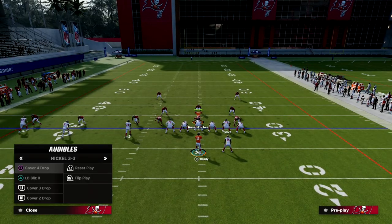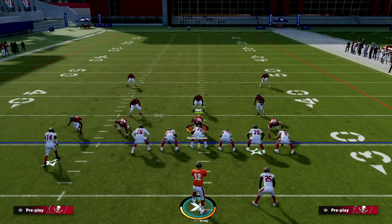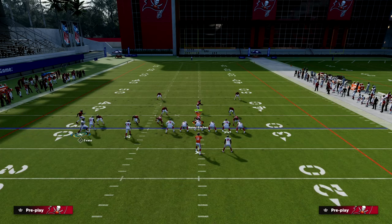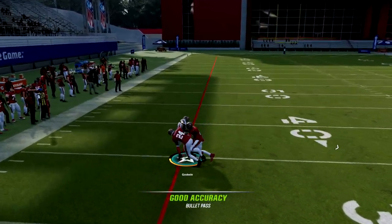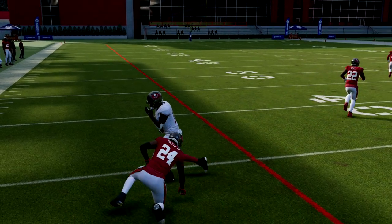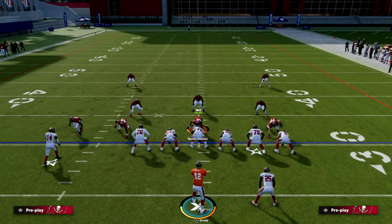The adjustment they're going to make to this wheel route is they're going to want to shade underneath. If I try to throw this wheel route off the snap like I was doing previously, you'll see that this corner is going to lurk underneath and run right with him — it could be a potential interception. They're not going to take that little step backwards; they'll actually run with that wheel route off the snap.